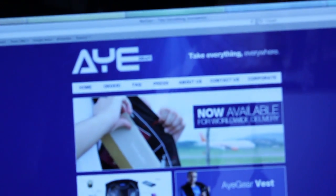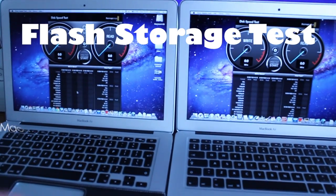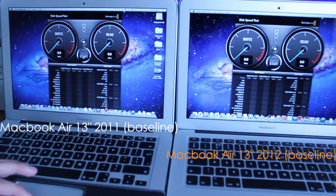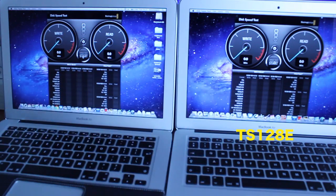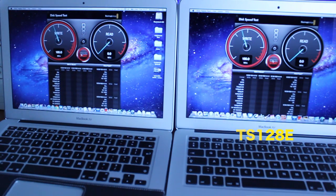In this video we're going to do SSD speed tests between these two MacBook Airs — 2011 and 2012 — just to give you an idea of how fast these are. This one has the Samsung SSD and this one has the Toshiba SSD, or Toshiba Flash Storage.